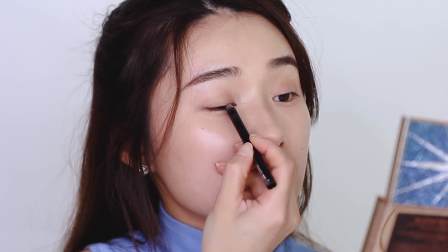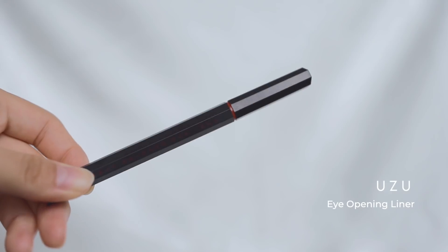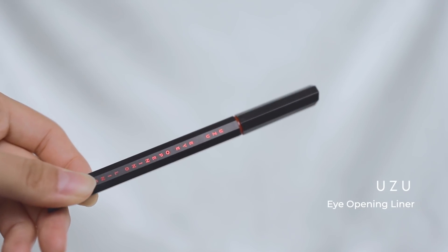For eyeliner, I'm opting for brown because black is a lot more harsh. It's good if you have a gel eyeliner, but a liquid eyeliner will do as well. Keep it really close to the lash line as close as possible, putting my head back and filling in the gaps. You can also use a brown liquid eyeliner to clean up the edges for a nicer, cleaner look.